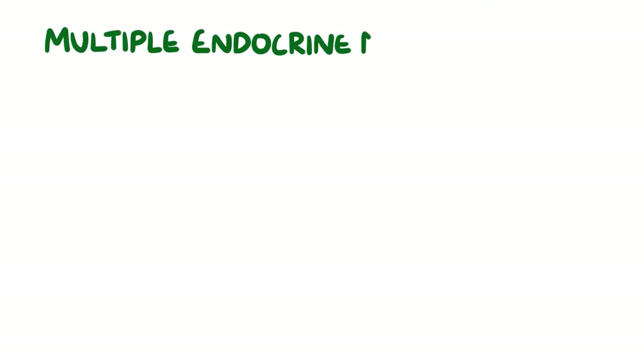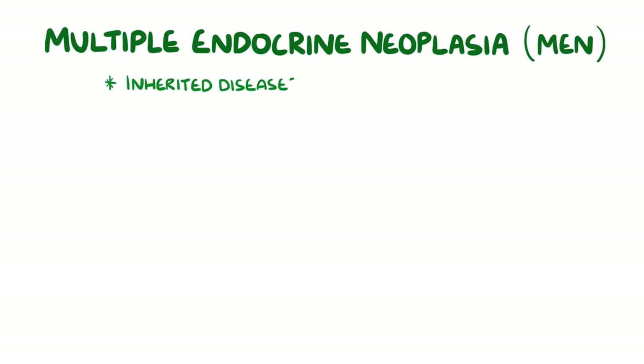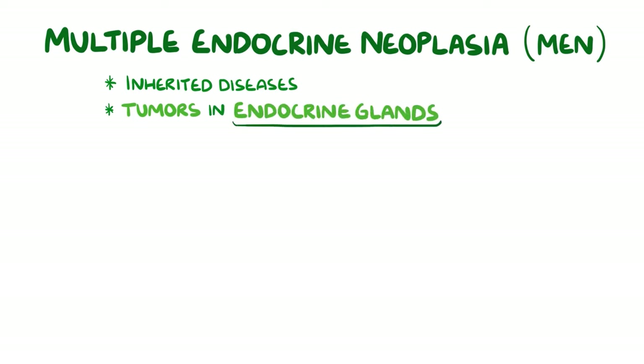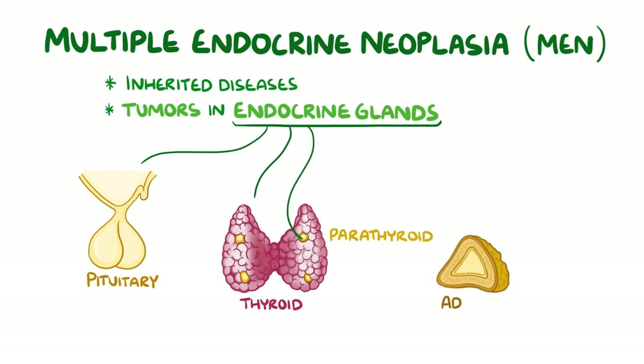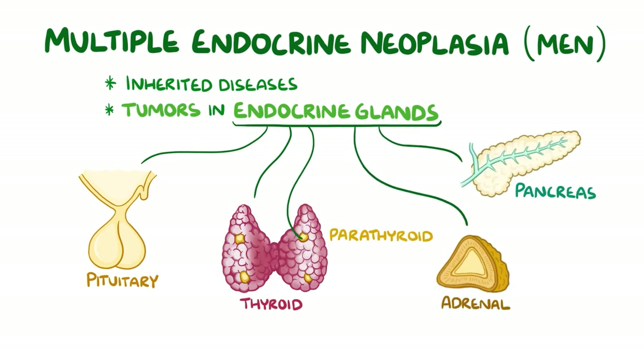The multiple endocrine neoplasias, or MEN for short, are a group of inherited diseases which cause tumours to grow in the endocrine glands of the body. The endocrine glands that can get affected in multiple endocrine neoplasia are the pituitary gland, the thyroid gland, the parathyroid glands, the adrenal glands, and the pancreas.